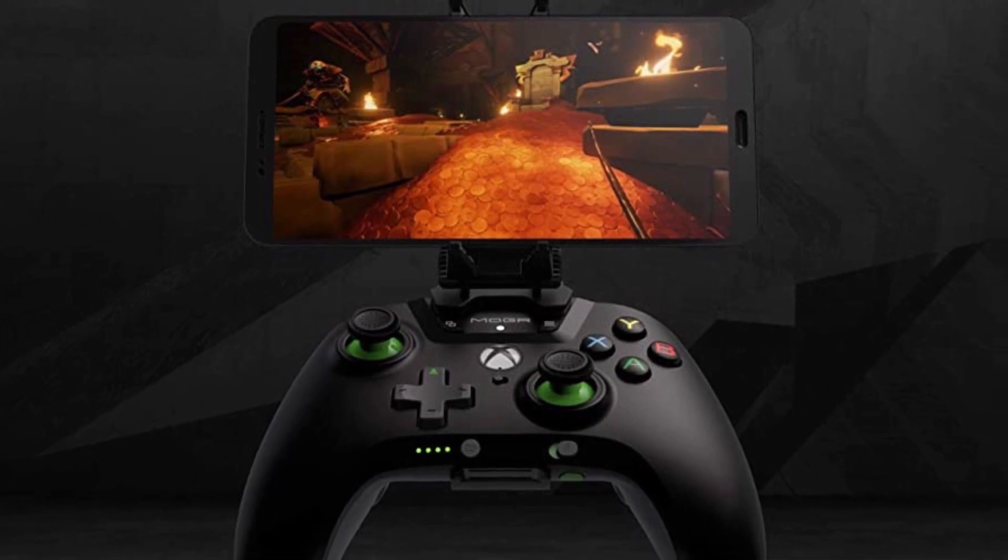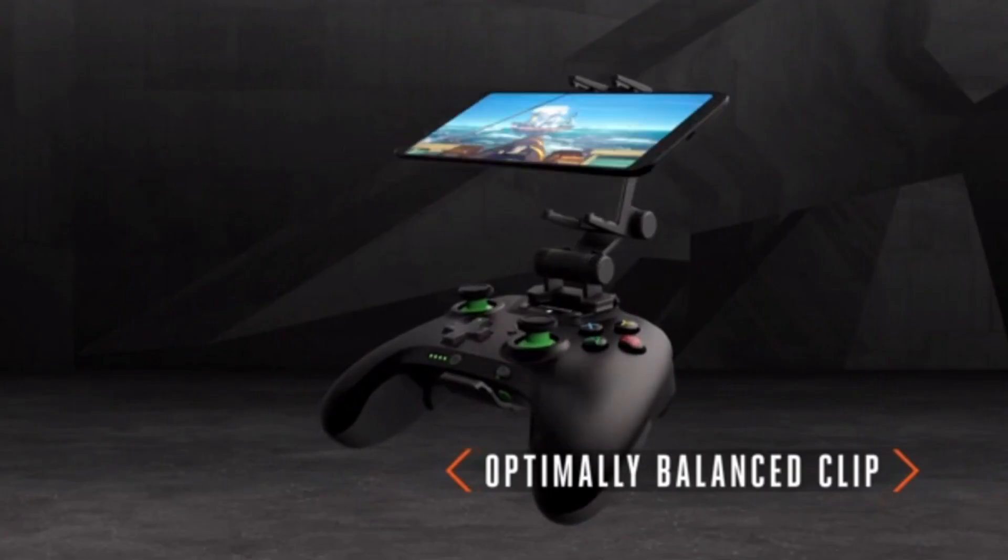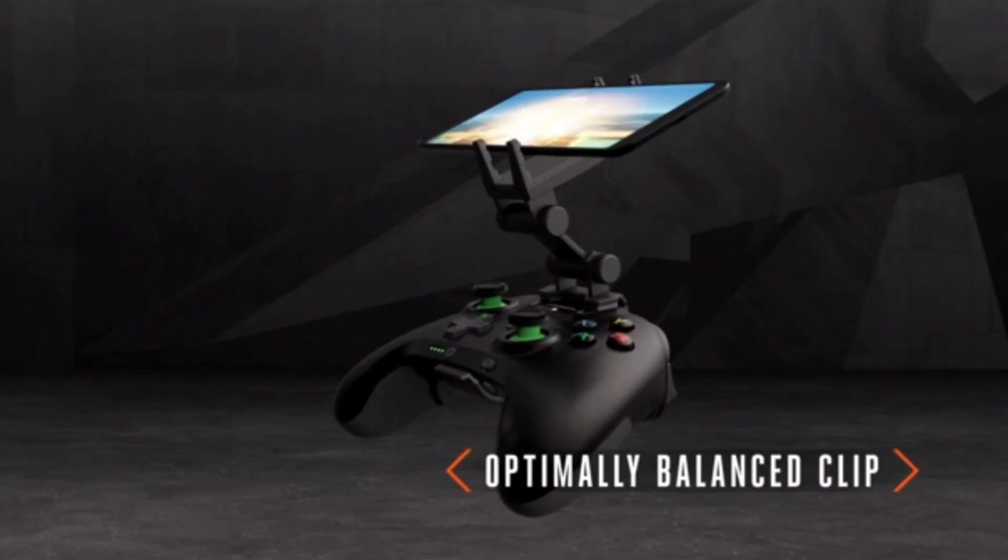So grab your device and start exploring the world of gaming with one of these top-quality Bluetooth game controllers. Don't forget to leave a comment and let us know which controller is your favorite.